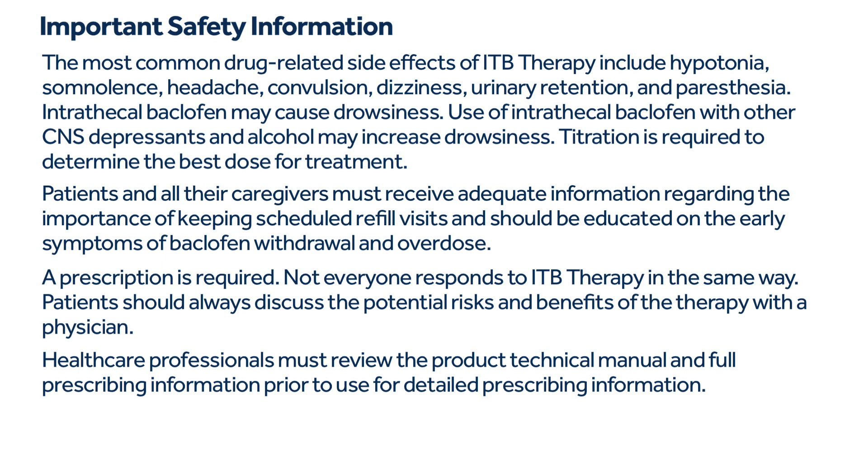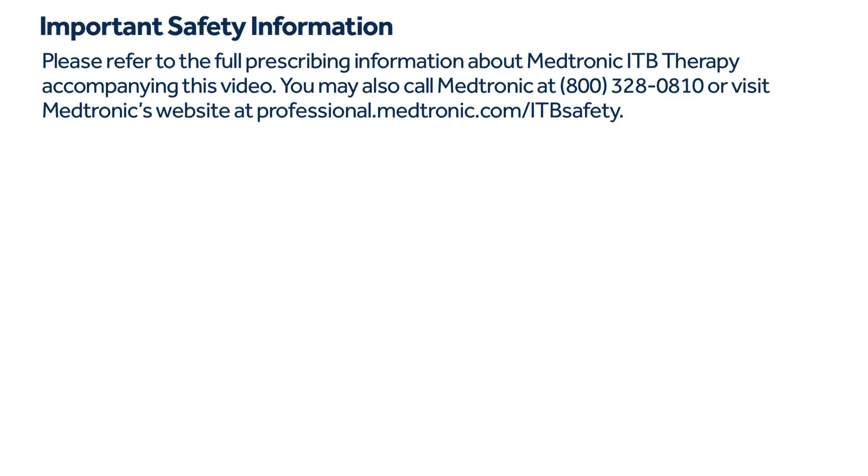Healthcare professionals must review the product technical manual and full prescribing information prior to use. Please refer to the full prescribing information about Medtronic ITB therapy accompanying this video. You may also call Medtronic at 800-328-0810 or visit professional.medtronic.com/ITBSafety.